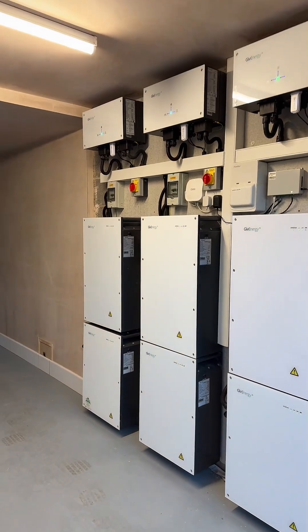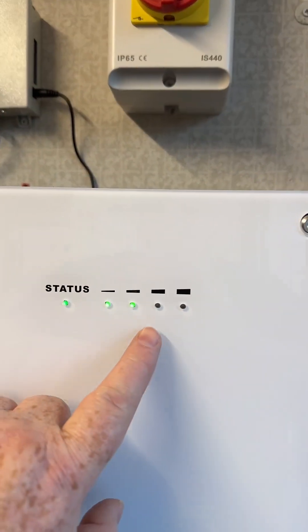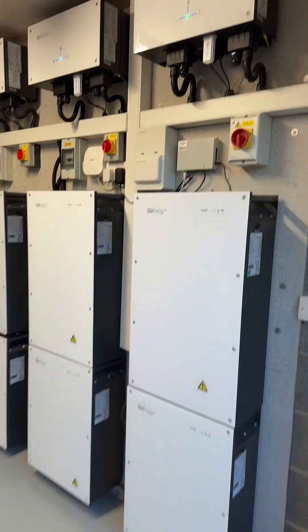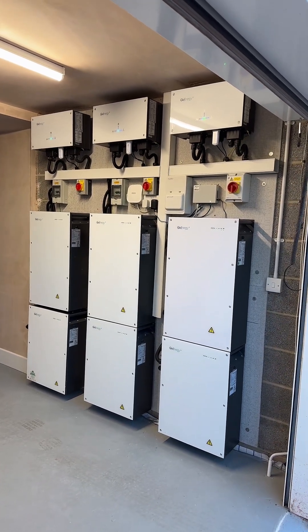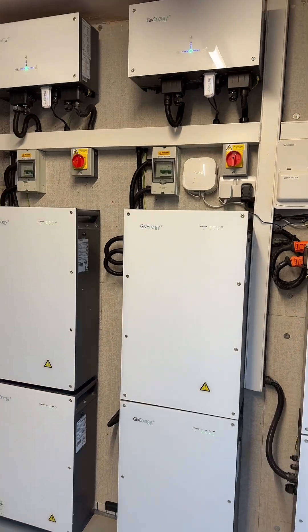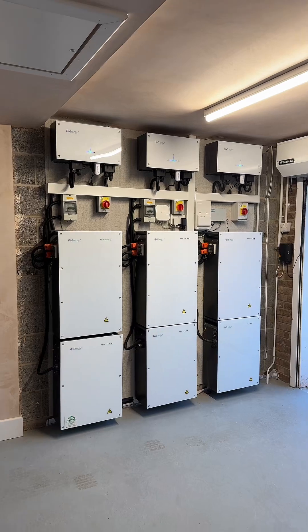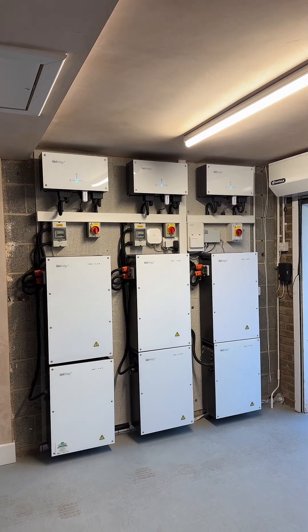It's just doing a calibration at the minute, so it's dumping it all back to grid. At the minute 9 kilowatts is going back to grid, which means we're getting paid 15 pence per kilowatt hour that goes back to grid, and then on a night we'll buy it back at 7 pence — so we'll make quite a lot of money from this install. If you've got any questions, put a comment below.